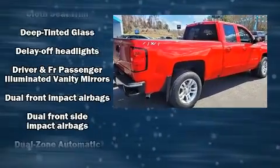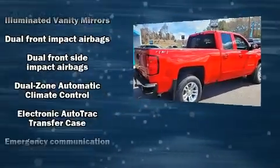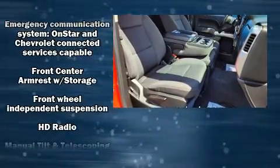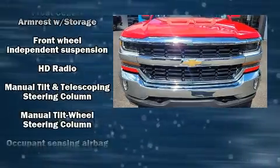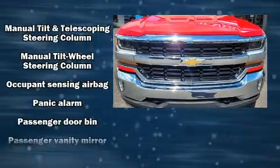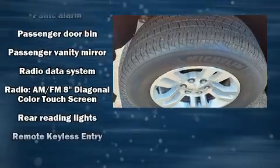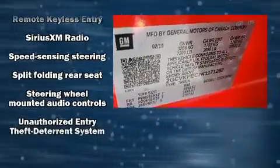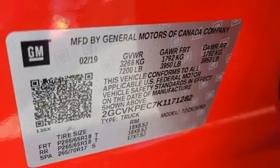Chevrolet also prioritized safety and security with features such as dual front impact airbags with occupant sensing airbag, front and side impact airbags, traction control, a panic alarm, OnStar, and four-wheel disc brakes with ABS. Brake Assist technology provides extra pressure when applying the brakes.